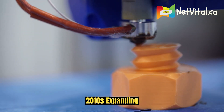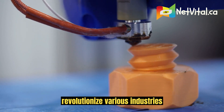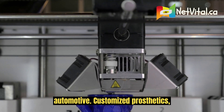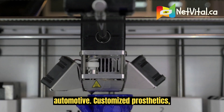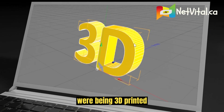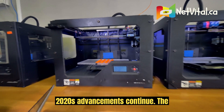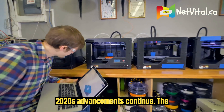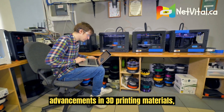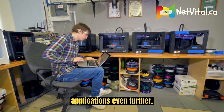2010s–2020s: Expanding applications. 3D printing began to revolutionize various industries including aerospace, healthcare, and automotive. Customized prosthetics, dental implants, and aerospace components were being 3D printed. The 2020s have witnessed ongoing advancements in materials, speed, and precision, expanding applications even further.